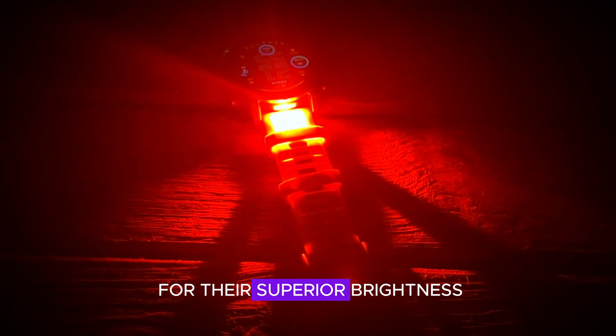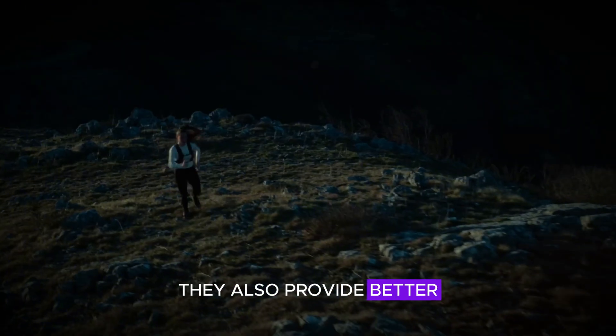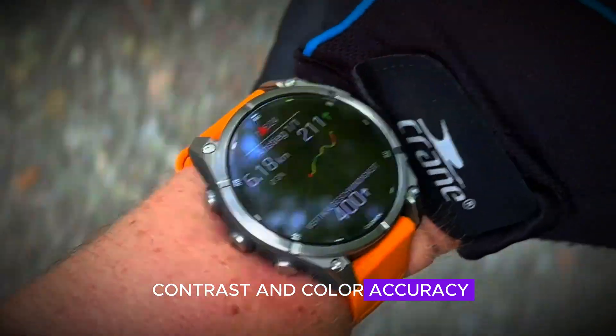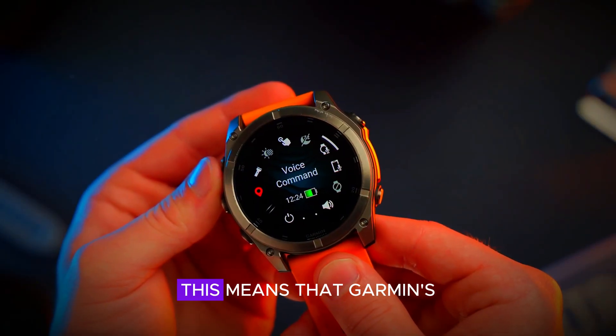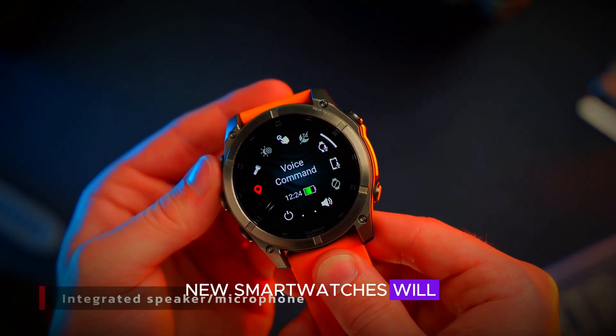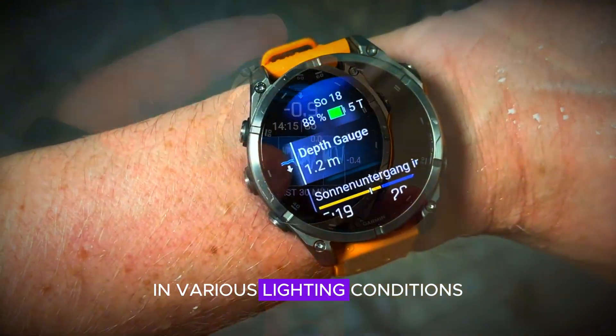These displays are known for their superior brightness, energy efficiency, and longer lifespan. They also provide better contrast and color accuracy, making the display clearer and more vibrant, even in bright sunlight. This means that Garmin's new smartwatches will not only look stunning but also perform exceptionally well in various lighting conditions.